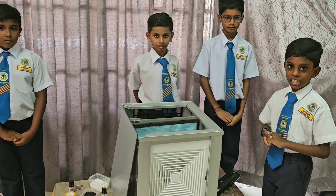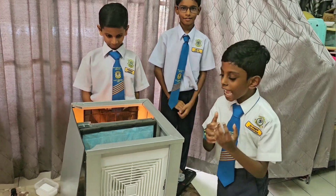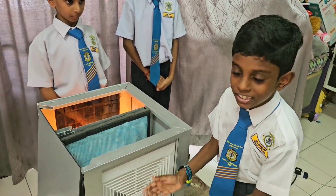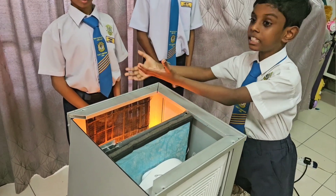Let us see how we operate this. First, plug in the power in the socket and then switch on the system. That's all. The air will be sucked in from here into the inside of the system, and it will be cleaned before it comes back out from the other side.